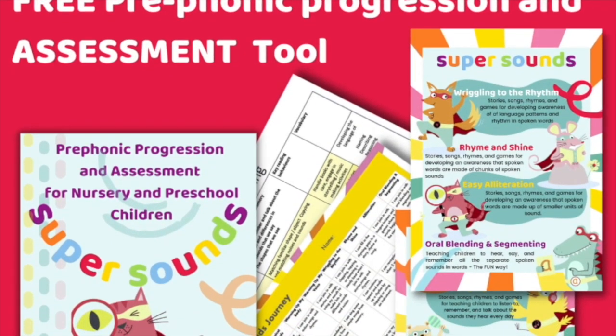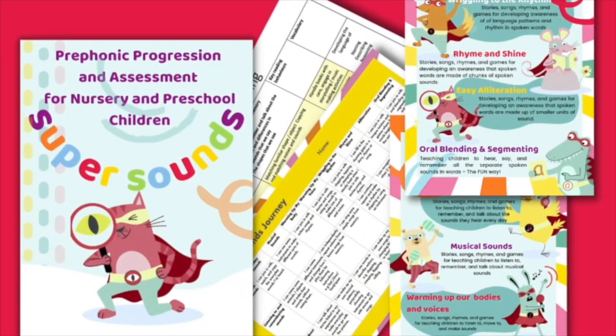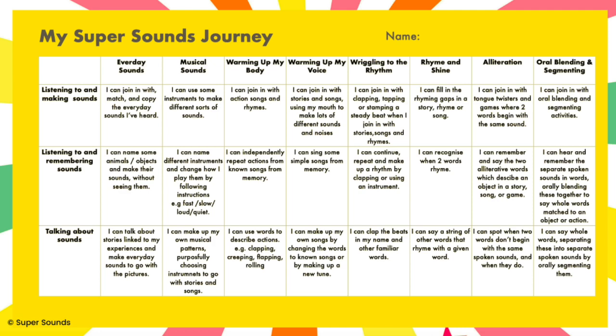If you're wondering if this is the right game to play with your preschoolers, then this preschool assessment tool is just what you need. It's a simple progression which takes you step by step through the pre-phonic learning journey that nursery children take to be school ready. It's ready to download straight away in the description below.